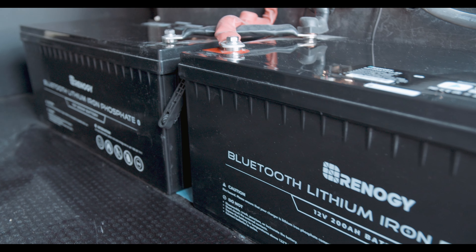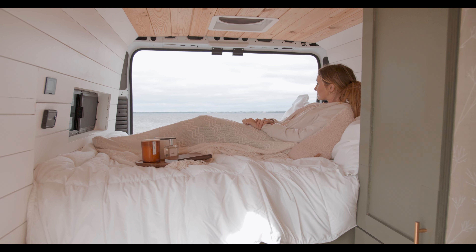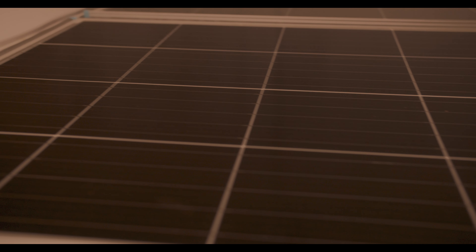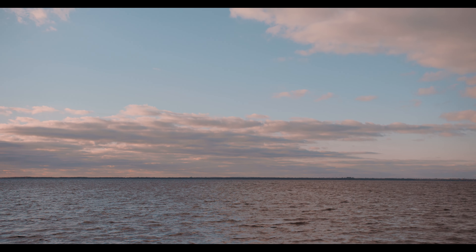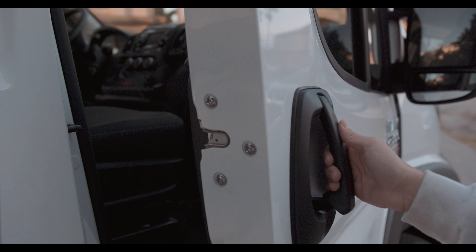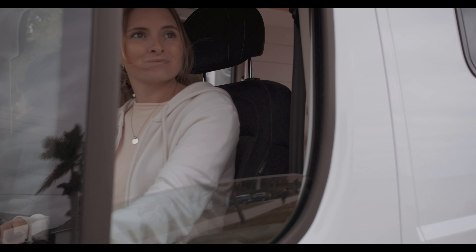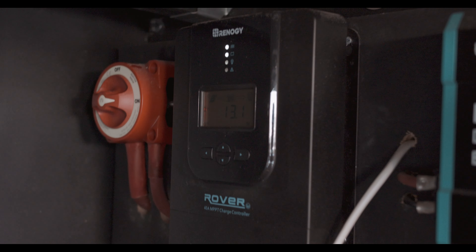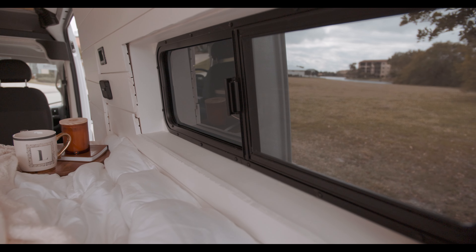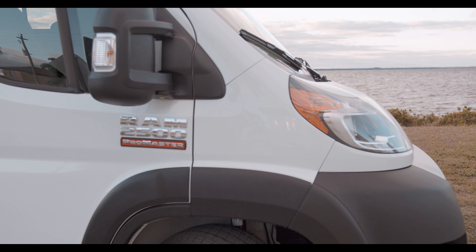These two 200 amp hour batteries will allow you to live off the grid comfortably while still powering all of the electricity in the van. There are also two 200 watt solar panels mounted to the roof of the van, which will charge the battery even while you are away on your adventure. The state of charge for the solar panels can be monitored through this 40 amp MPPT charge controller, and the state of the battery as a whole can be viewed through this battery monitor both inside the main cabin as well as through the Renogy mobile app.